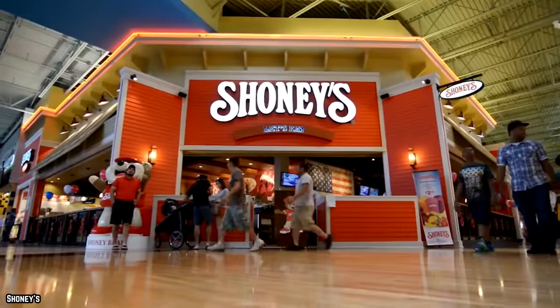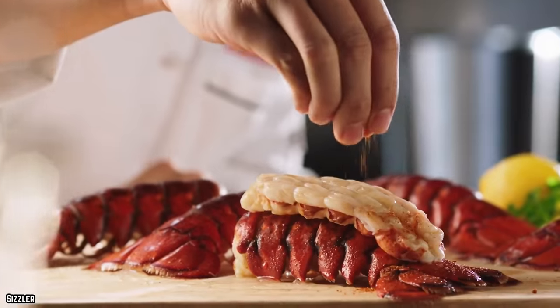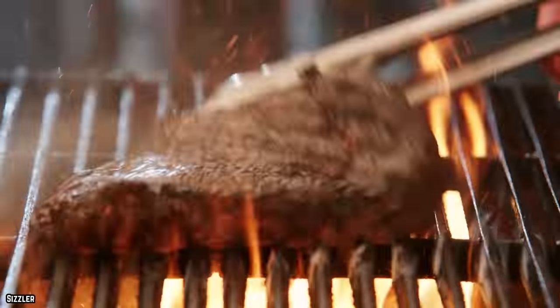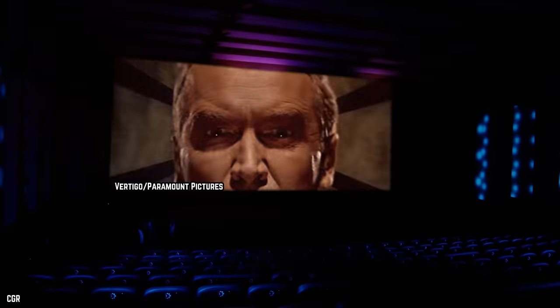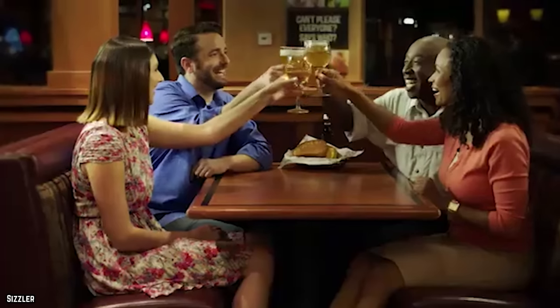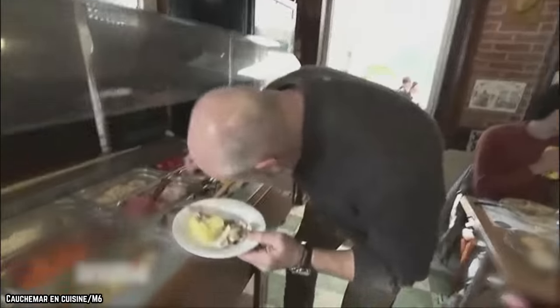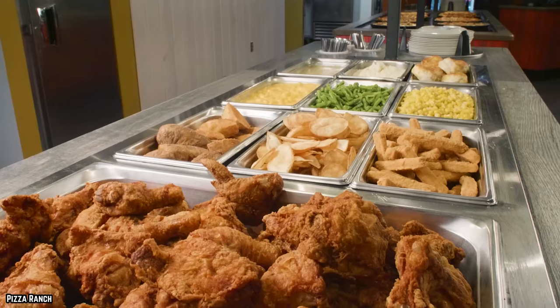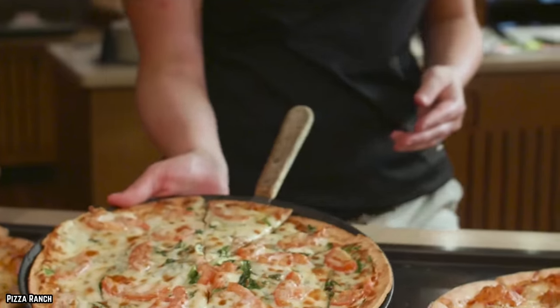You won't catch Sizzler or Shoney's pulling a stunt like this. Shoney's has been in business since 1947, so you know the restaurant has a stellar reputation. The same goes for Sizzler, which opened in 1958. You can rest easy knowing that both Sizzler and Shoney's operate throughout the week and only serve fresh food. It's the smaller buffets that try and get away with this scam. If you don't want to be duped into eating food that's on the verge of spoiling, avoid restaurants that masquerade as buffets on the weekend.